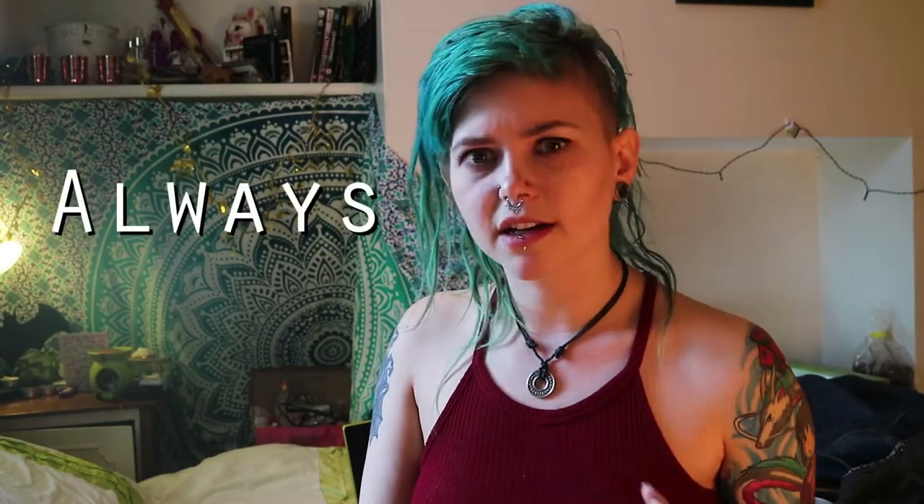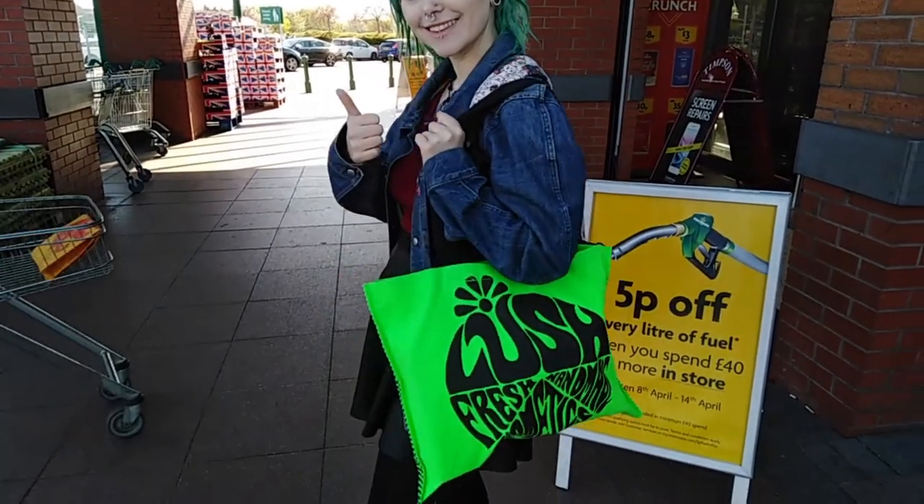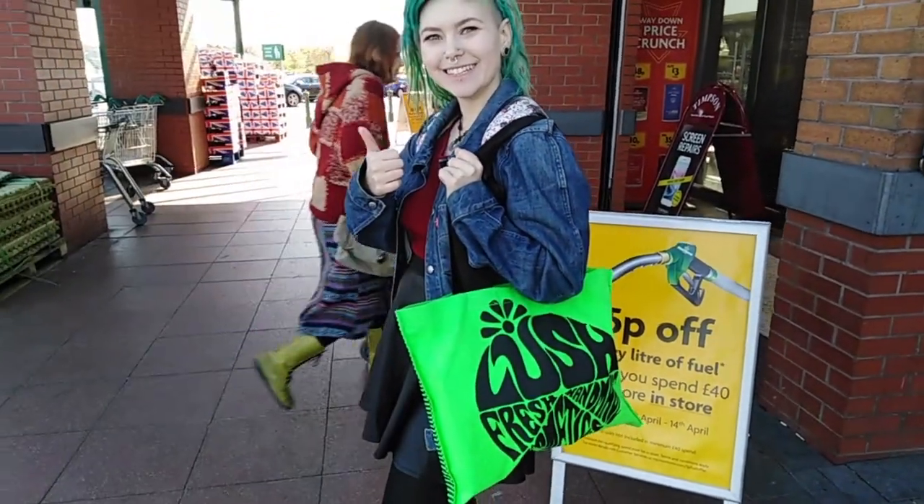Reuse. Always take your own bags with you when you go shopping. I don't think I know a single person that doesn't have one of those dreaded carrier bag cupboards somewhere in their home, so use them. Even better, invest in a tote bag or a sturdy rucksack that you can take every single time you go shopping and save on that plastic waste. One person switching to reusable bags could remove over 22,000 plastic bags from the environment. Reusing is so important and the easiest thing we can do.